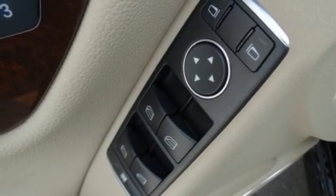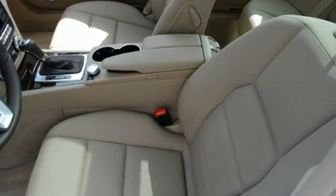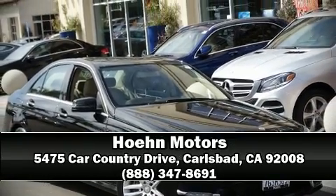This vehicle has achieved certified pre-owned status by passing Mercedes-Benz's comprehensive certification process. Please don't hesitate to give us a call. Thank you so much for tuning in.